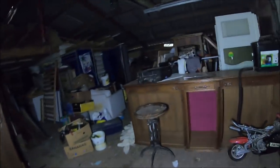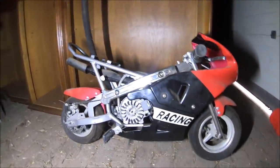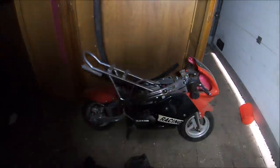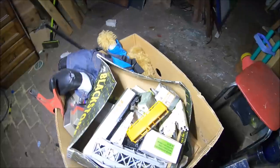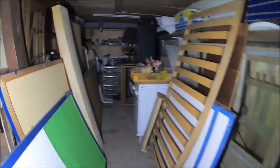It looks like someone would have made these graphics. We have even a small engine. It's nice, it's very nice. What we find here is interesting. It looks like it was a little bit of a store.